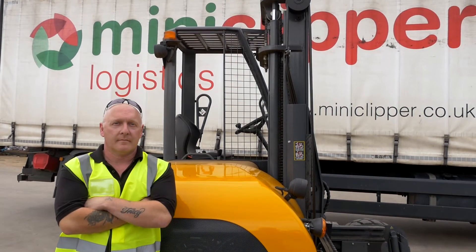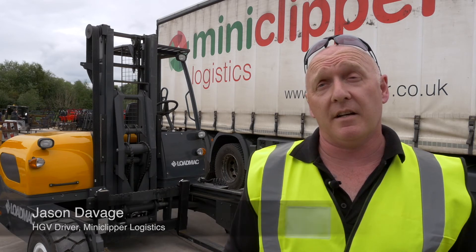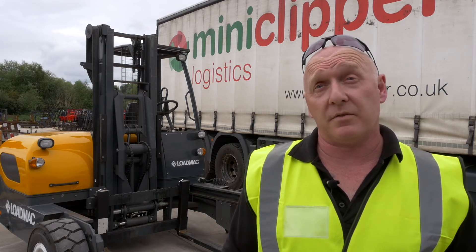My name's Jason and I'm an HGV driver for Mini Clipper Logistics. We do a range of network deliveries all around the country, from pallet line work to specialist distribution and warehouse storage.